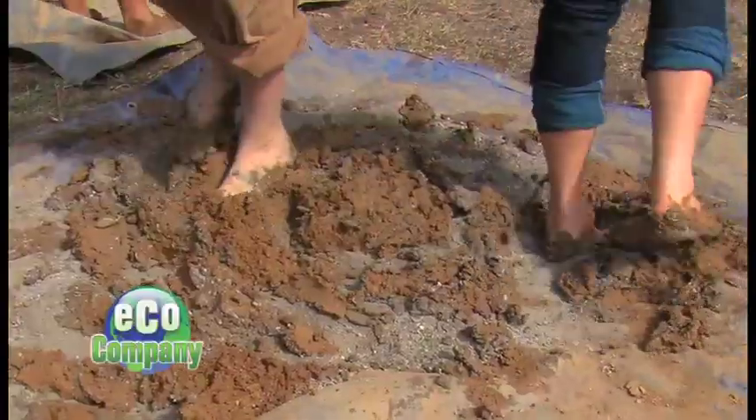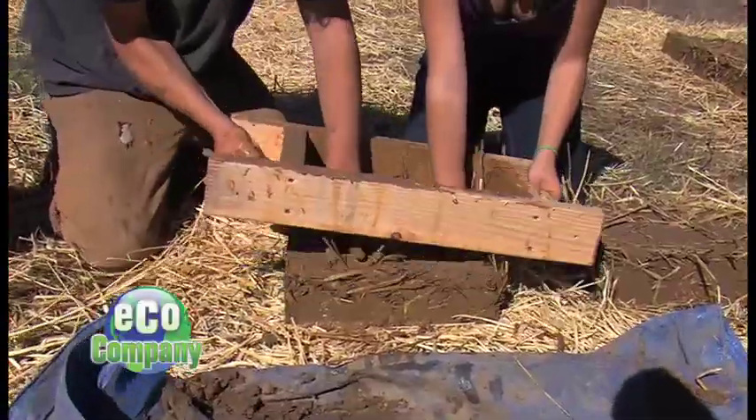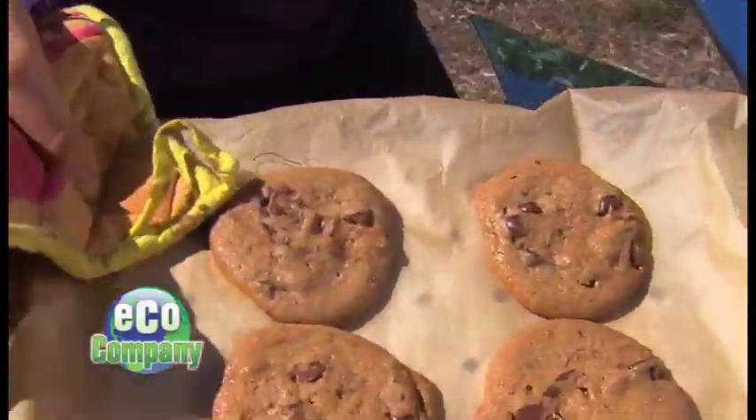Up next on EcoCompany... Who's afraid of a little mud? It's pretty squishy. We're learning how to make adobe bricks. And that's not all — we're also giving solar cooking a try.